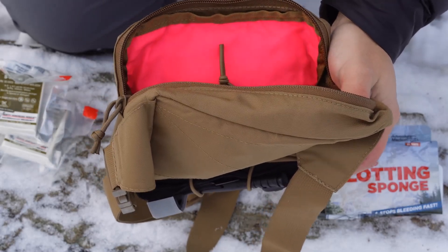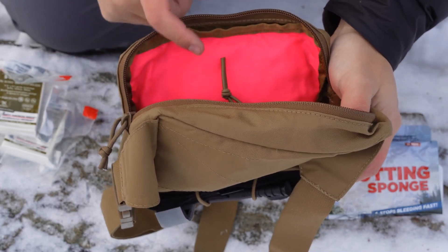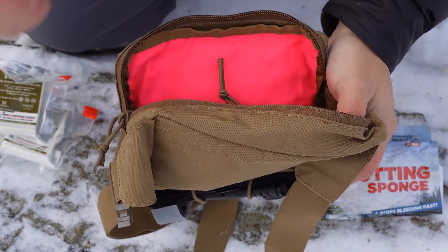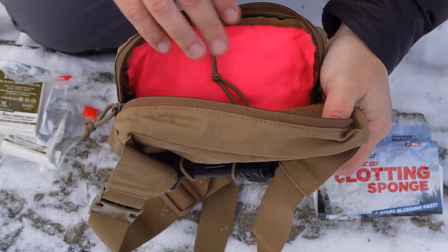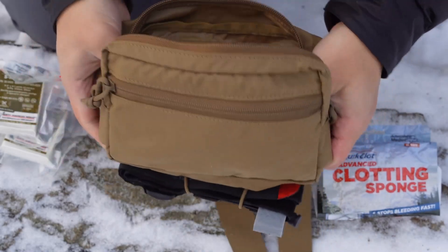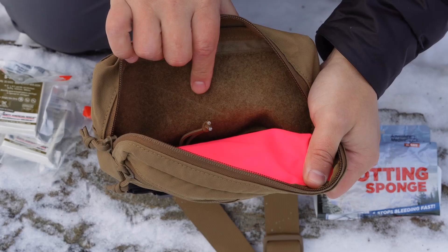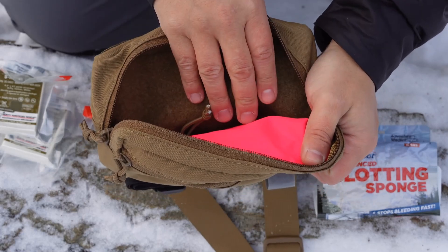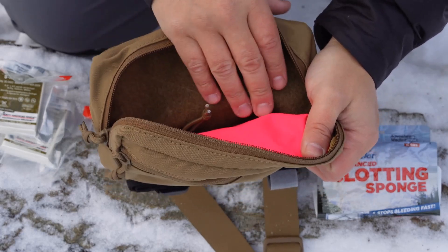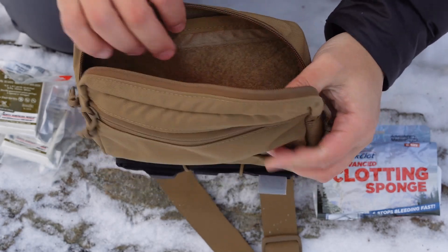If something happens where I need two signal panels, I like to have multiple options. As I've talked about in other videos, the more options and resources you have available, the better. The last thing on the inside is some hook-and-loop so you can attach any kind of MOLLE-row pouches if you're setting this up more as an EDC pouch or something like that.